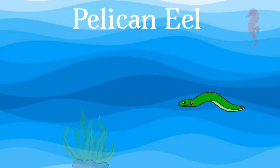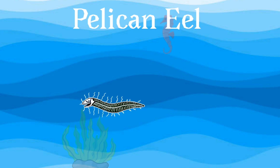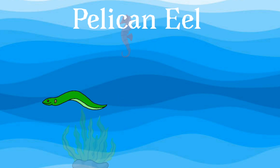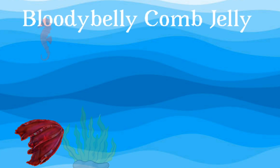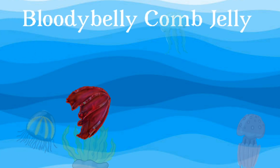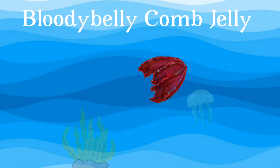Pelican eel: it has extremely small eyes. The pelican eel uses a pink, or occasionally red, light on its rear fins to lure its next meal. Bloody belly comb jelly: its body glows deep red, but because of the lack of light in the deep ocean, it appears nearly invisible.